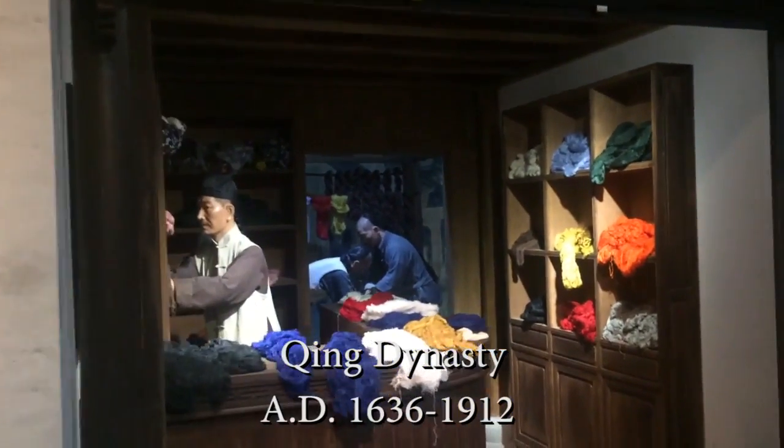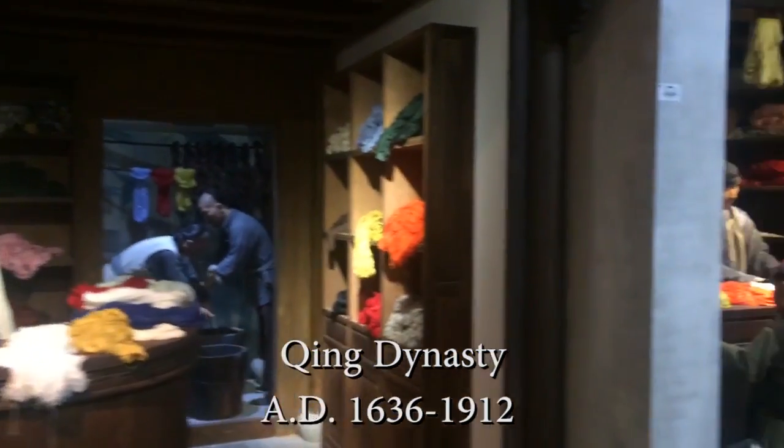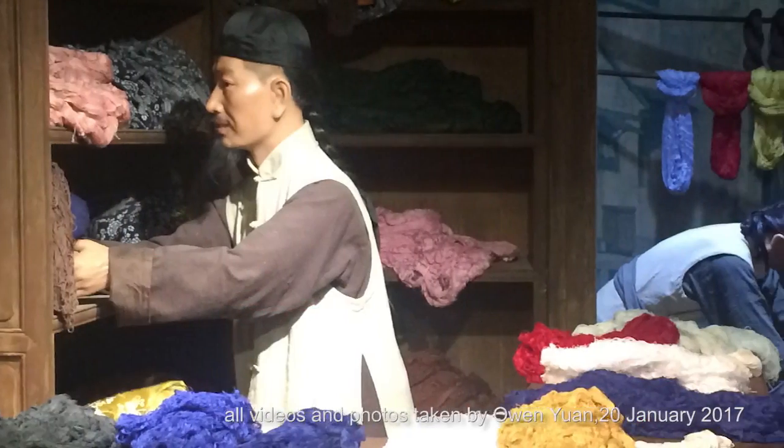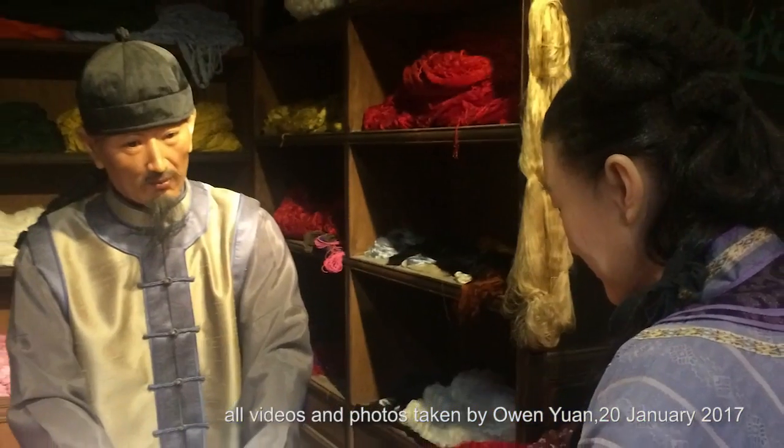Down to the Qing dynasty, some blockade products entered the private sectors gradually. From wax models in the museum, you can see rich people purchasing these blockades as their daily wear.